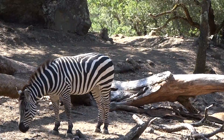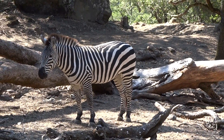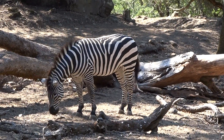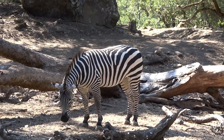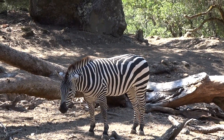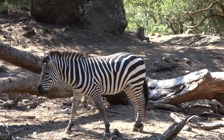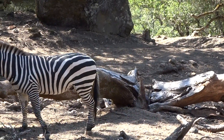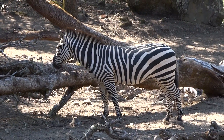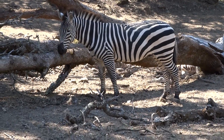Zebras are in the equine family, same as horses and donkeys. So you can breed together a zebra and a horse and get a zorse. You can also get zonkeys by breeding together zebras and donkeys. But just like the mule, which is the mix of the horse and the donkey, the zonkeys and the zorses will be sterile, so they won't be able to have any more kids of their own. It's just something that happens in captivity.